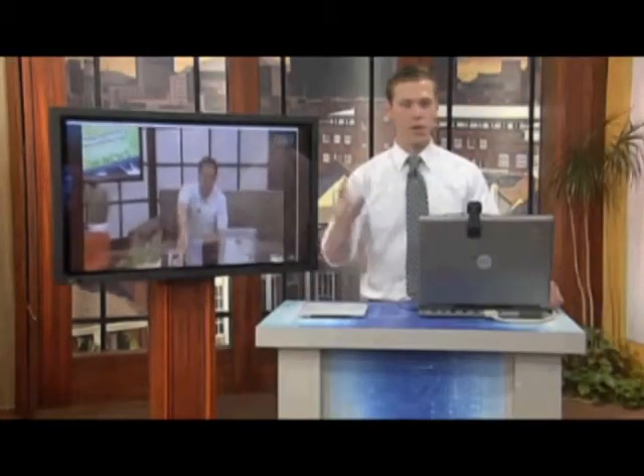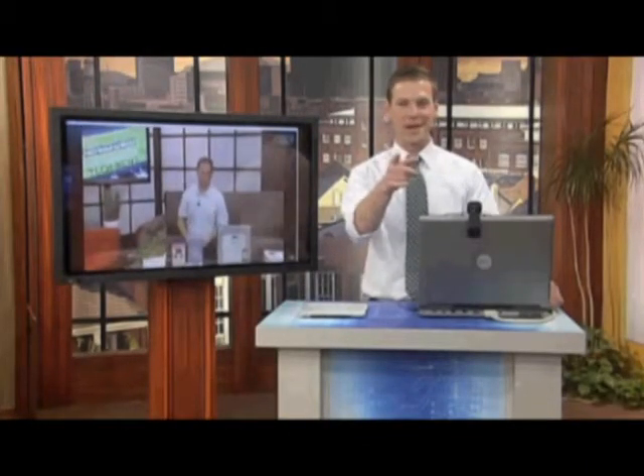Andrew from Tech Launchpad, thank you so much. Some great ideas for Mother's Day. We'll post all of those on our Facebook page, and we'll be right back after this.